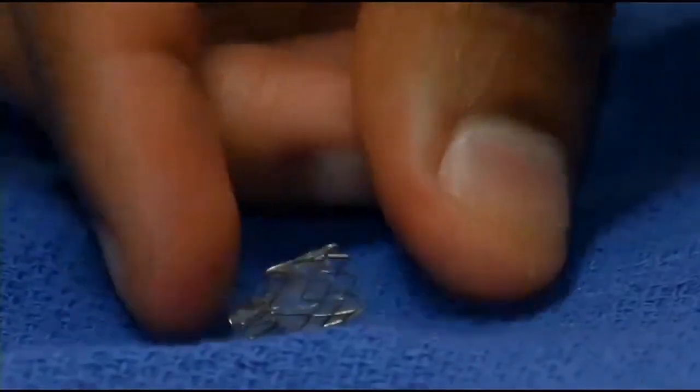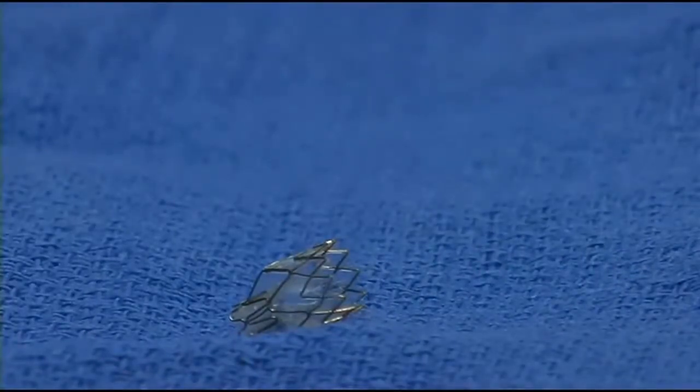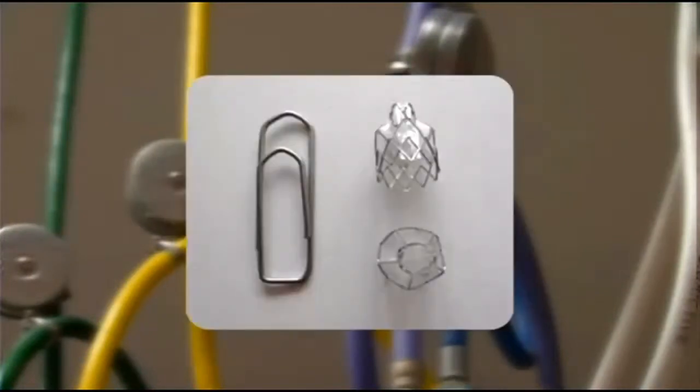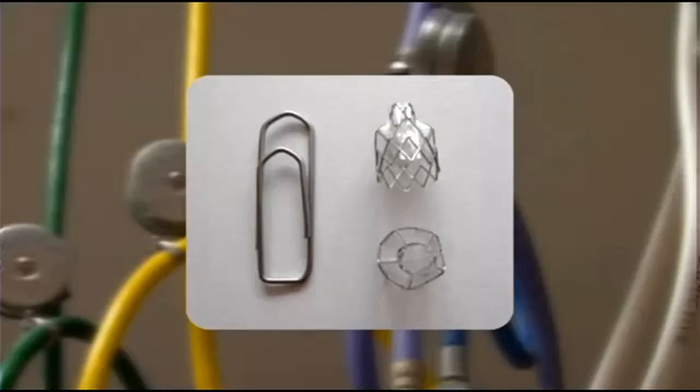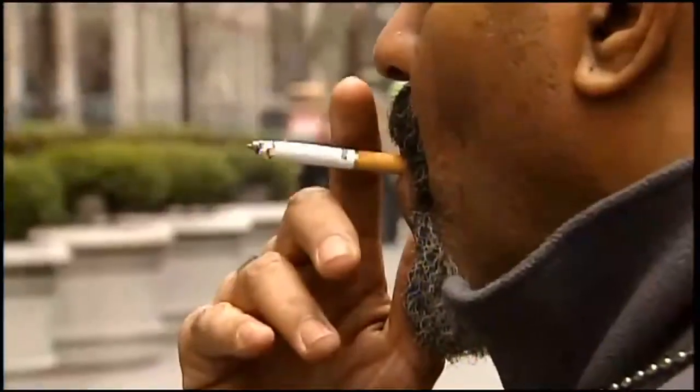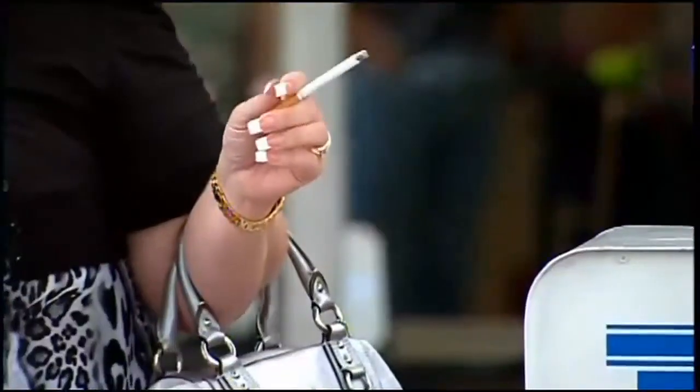Doctors will implant three to eight valves specifically into the diseased part of the lung. It's called the LIBERATE study. UofL is the only hospital in Kentucky and one of only a handful in the country piloting the trial. Dr. Weiss is currently looking for patients, which shouldn't be too hard to find — the Commonwealth leads the nation in tobacco-related diseases and tobacco use.